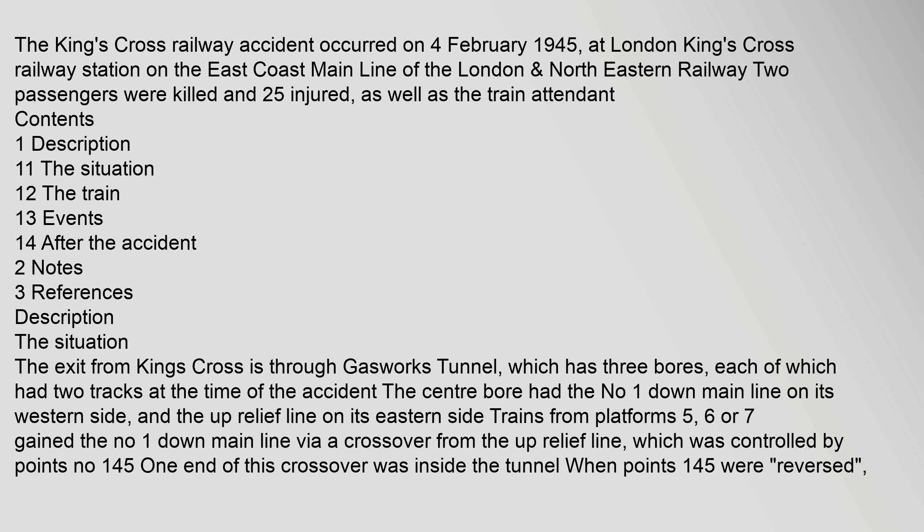The King's Cross Railway accident occurred on 4 February 1945, at London King's Cross Railway Station on the East Coast Main Line of London.